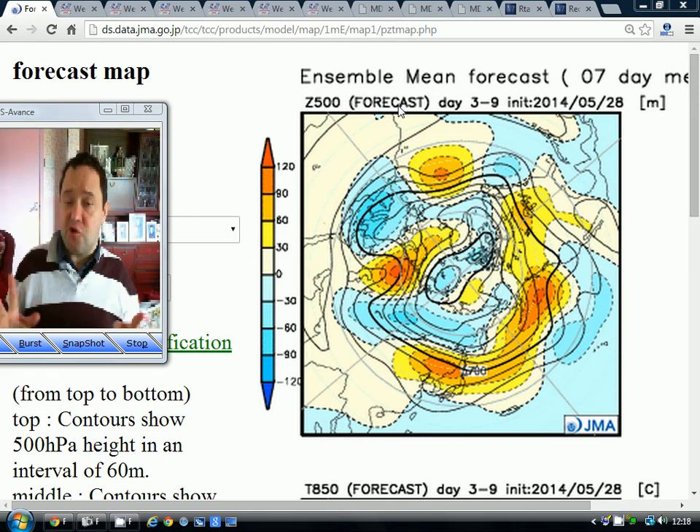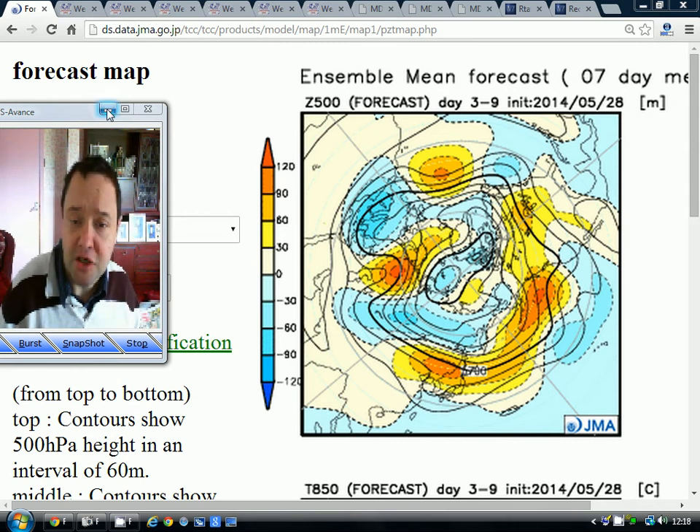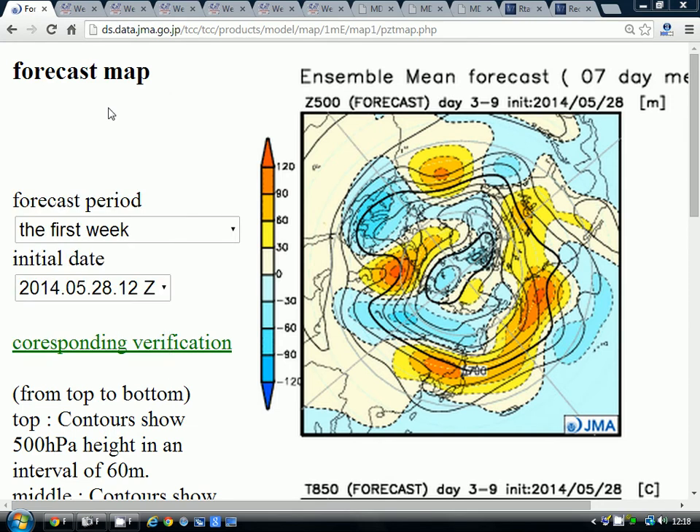We're going to start off with the JMA model, and then we'll have a look at the CFS and the Beijing Climate Centre. It's JMA Friday — the Japanese model updates every Friday for the month ahead — so that's where we're going to start today.